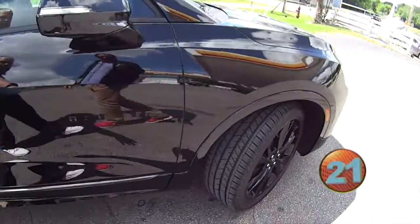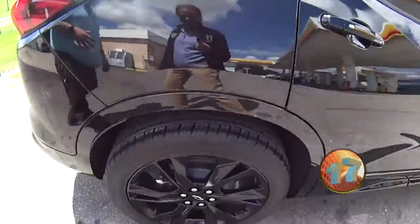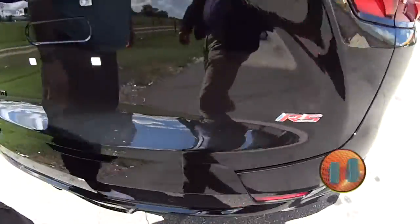This is a Blazer RS. Of course, it's got the blacked out wheels, badging, mirrors, and leather interior. Beautiful vehicle. Of course, it does have the RS badge on the back — that's one of my favorite parts.